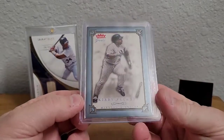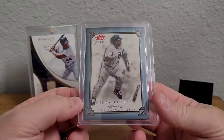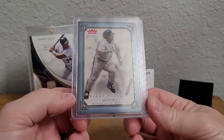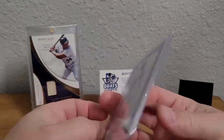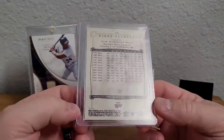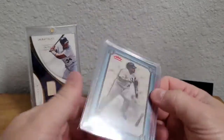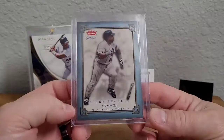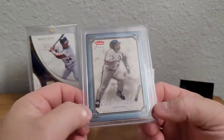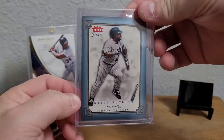If anybody knows anything about this 2004 Fleer Greats set, let me know — I couldn't figure it out on Trading Card Database or Baseball Card Pedia. All the blue ones on COMC are numbered to 500, but this one is non-numbered. I'm not sure if it escaped the factory without being numbered, if they issued retail parallels that weren't numbered, or something else. If anybody has a clue, let me know — but it definitely hits the counter.